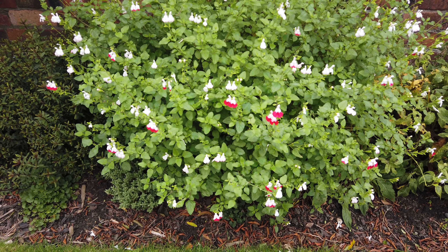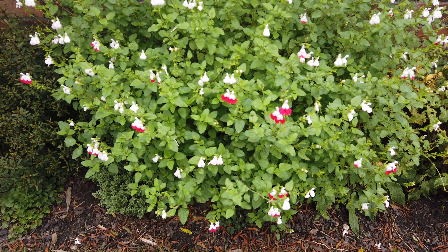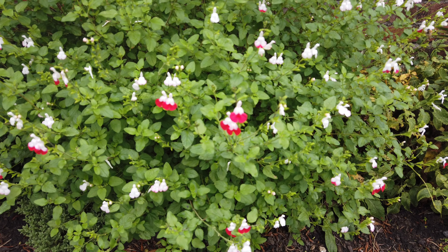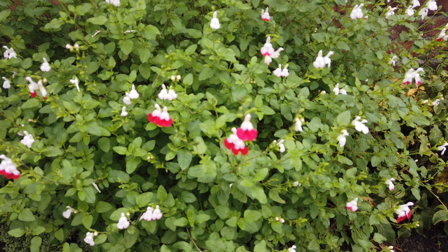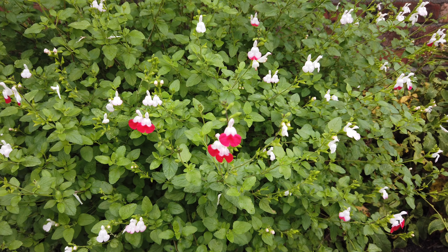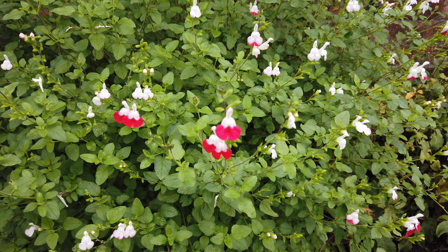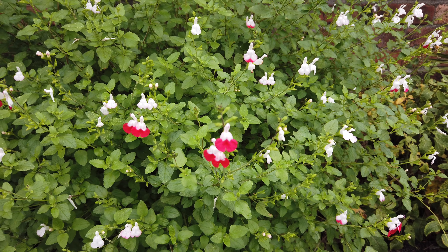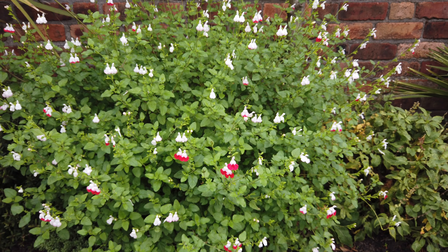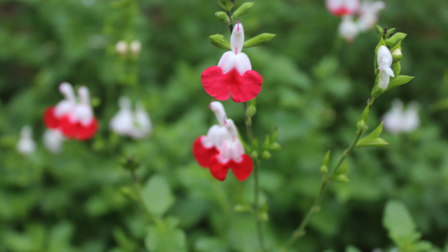It's the 10th of October today and it's around about this time of year you really do appreciate these bushy salvias. This is a familiar one — Salvia Hot Lips — and I've cut this back a couple of times since spring and it always comes back and produces hundreds of these little flowers.